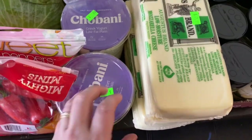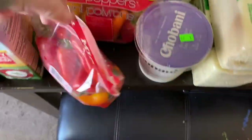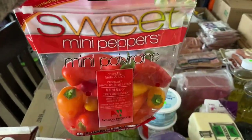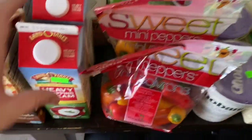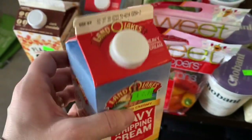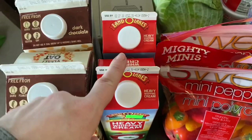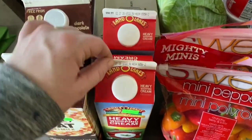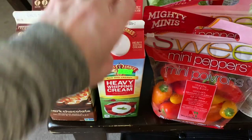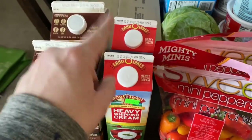Greek yogurt — only $0.99 each. These little bags of bell peppers were only $0.99. These are like $4 or $5 in the store, maybe $3 if you can get them on sale. This was $2.99 for the heavy whipping cream that I take in my coffee. When it goes on sale I can get it for $1.99 in the grocery store, but it was just on sale a week ago, so it won't be on sale like that again for another three to four weeks. This is still cheaper than its normal price, and I should have gotten more when it was on sale.